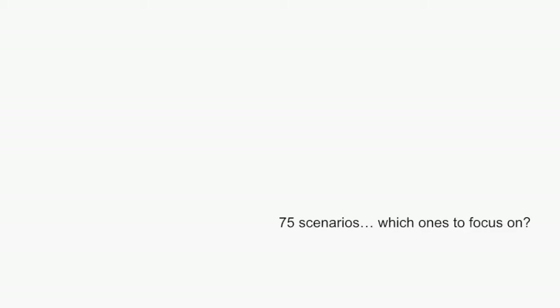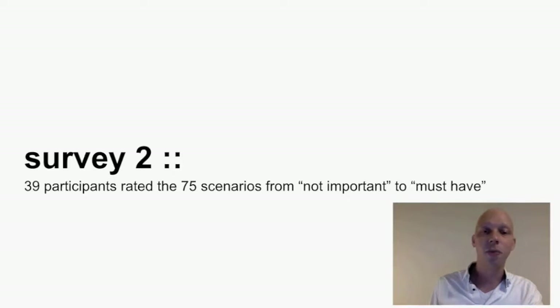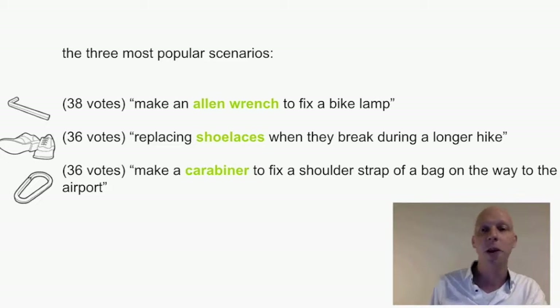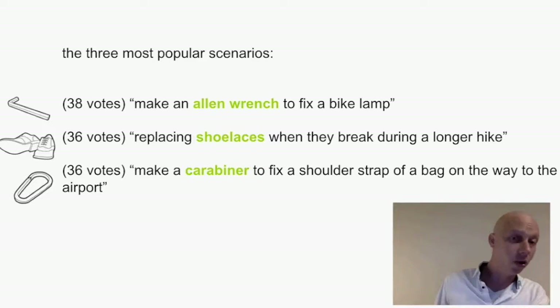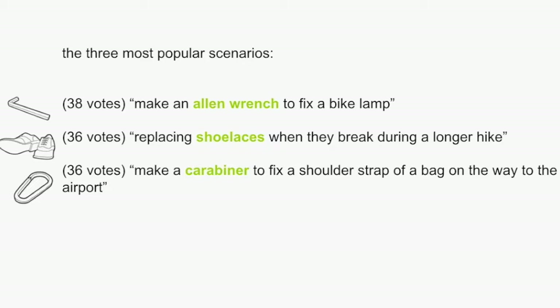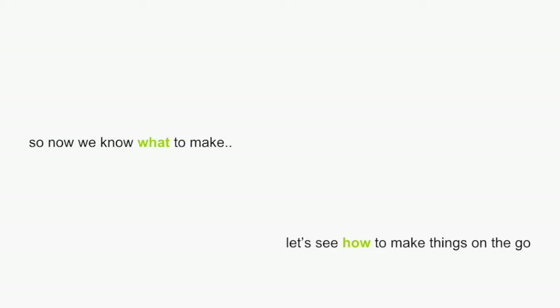So, 75 scenarios — which ones are we going to focus on? We did a second survey with 39 participants to rank the 75 scenarios from not important to must-have. The three most prevalent scenarios that came out were: the Allen wrench, which I'll show in more detail; replacing shoelaces; and making a carabiner to fix the shoulder strap. Now we know what we want to make — let's see how we can make these things on the go.